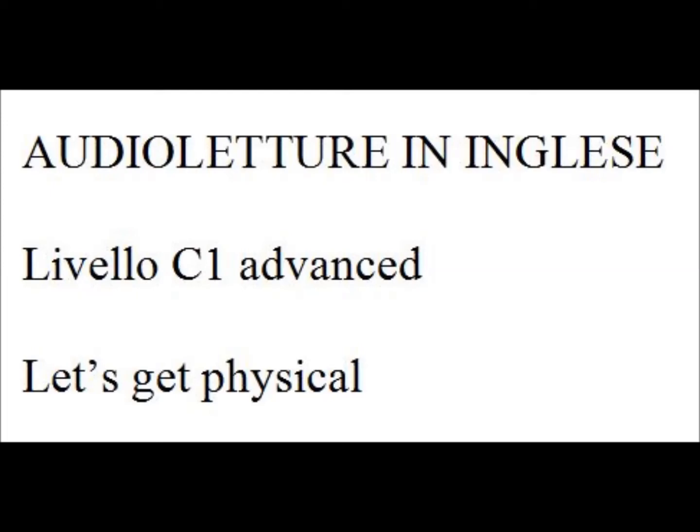Hayley Forskett is a ballerina with the Royal Ballet, which is based at the Royal Opera House in London's Covent Garden. We asked her to describe the training involved when preparing for a performance.